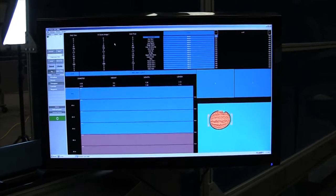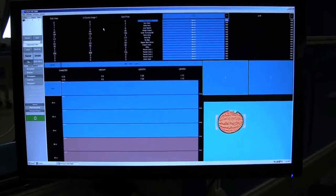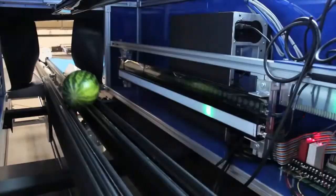The pictures of the Mellons are then sent to the computer, where they are processed and graded based on the user's preferences.